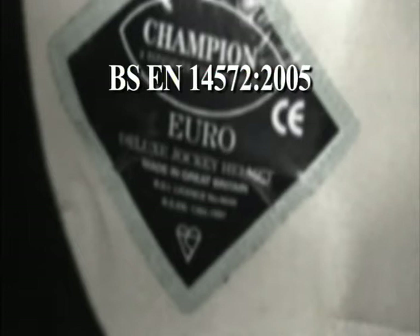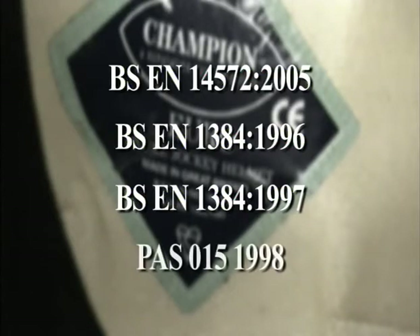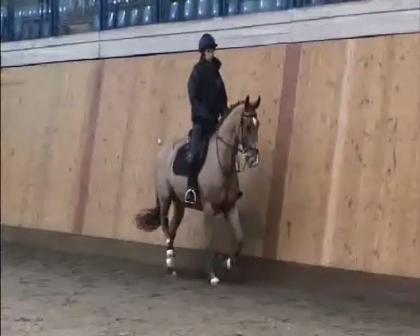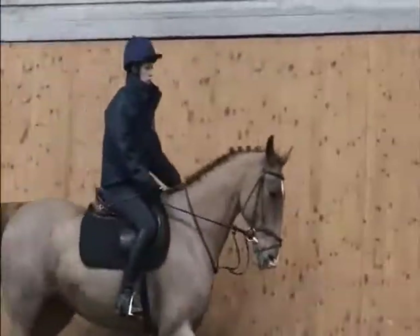Other standards which are currently accepted are BSEN 1384 1996, BSEN 1384 1997 and PAS 015 1998. Helmets used should be suitable for their purpose. Skull caps should be worn when jumping cross country or racing. Peak helmets may be used for flat work and show jumping.